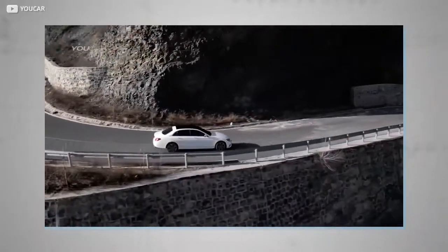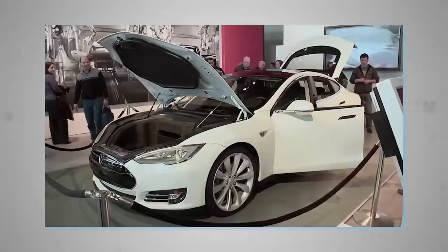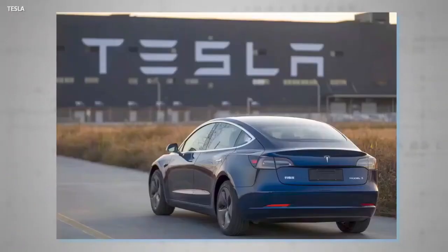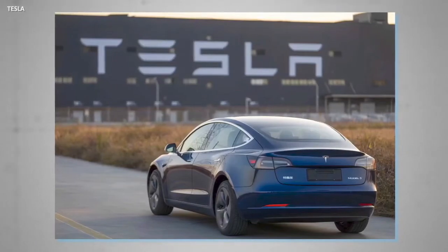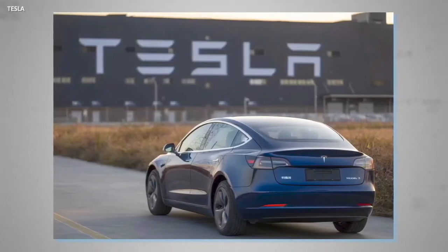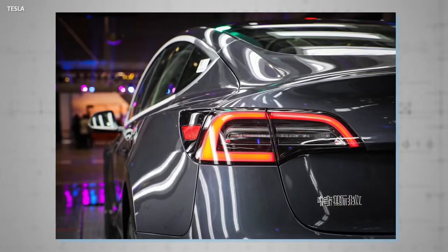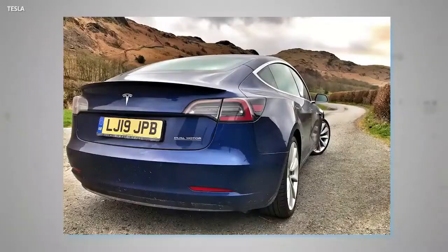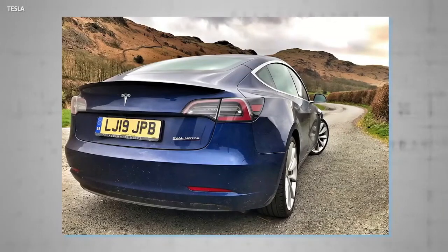China, for example, has previously been a fan of long wheelbase saloons, which begs the question whether the automaker will introduce such a model there. MIC Model 3s destined for Chinese ownership get one tiny hardware upgrade: Chinese characters placed on the left of the trunk, which represent the sound translation of Tesla. The English Model 3 badge remains unchanged on the right-hand side.